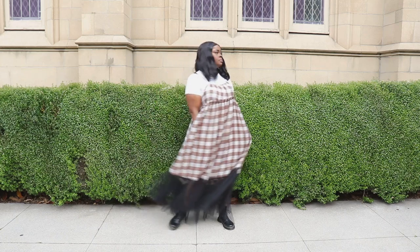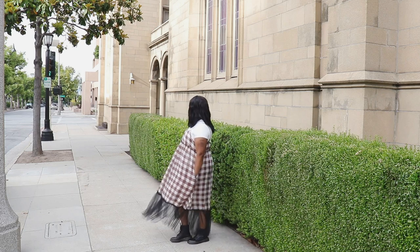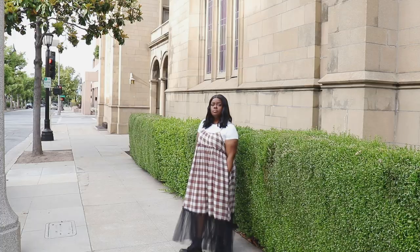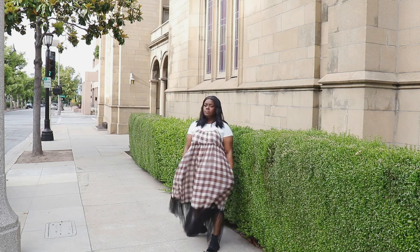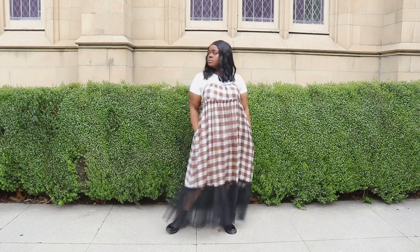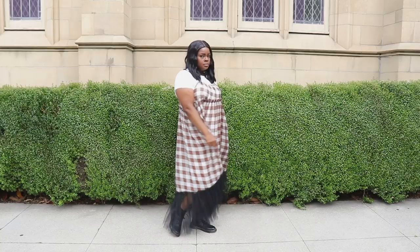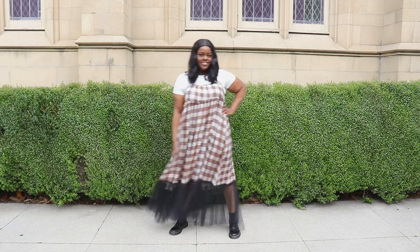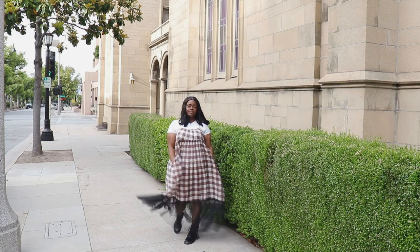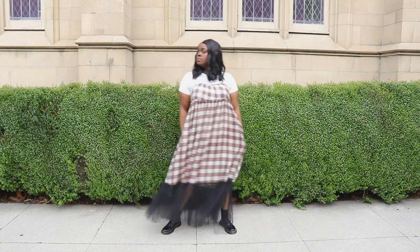For my last outfit I wanted to do something bohemian and street chic, so I threw on this gingham brown and white dress from TOV. It's a really different style of dress — it has a black mesh skirt at the bottom, fitted at the top and really flowy, and it has pockets. I threw it on with a white bodysuit from Fashion Nova and my black Doc Martens to keep it simple but street chic. This is a really simple look to throw on for a weekend out and it's very flowy and nice.